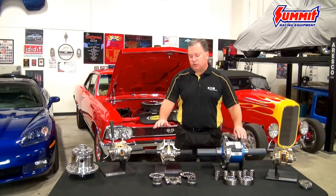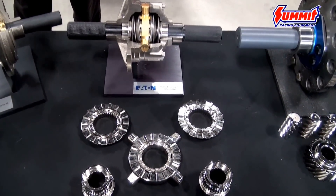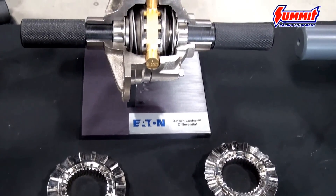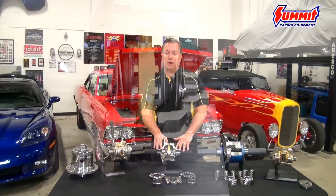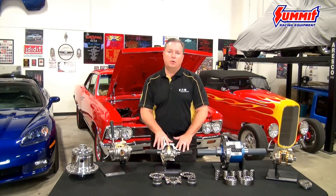Moving on through our product lineup, we also have what is arguably one of the most recognized product brand names in the differential arena — the famous Detroit Locker. The Detroit Locker has been around longer than any other product type in what we refer to as the traction modifying differential arena, and this is a product that is used effectively both for on-road performance such as street to strip and drag racing, as well as in dedicated off-roading applications.